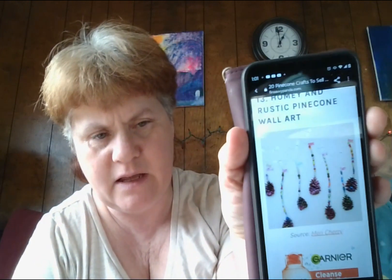Number thirteen: homey and rustic pinecone wall art. Your home can have a rustic, modern, shabby chic, or minimalistic design and it will still pair well with this pinecone wall art. This is one of the easiest DIY Dollar Tree crafts to sell, which also uses items you may already have at home. You get to recycle as you use natural materials while still having your art look unique.